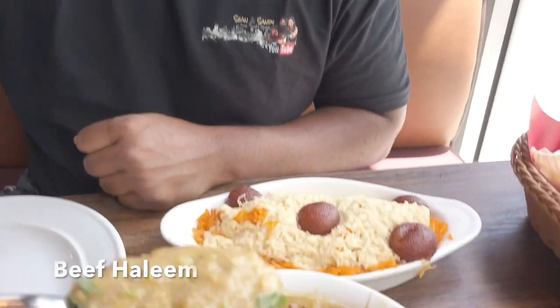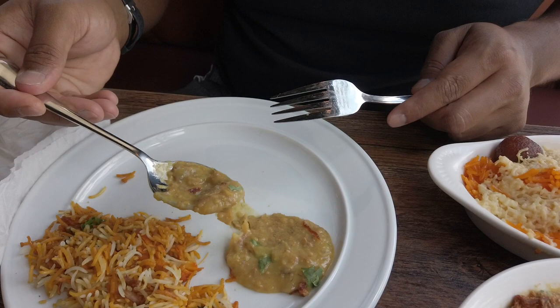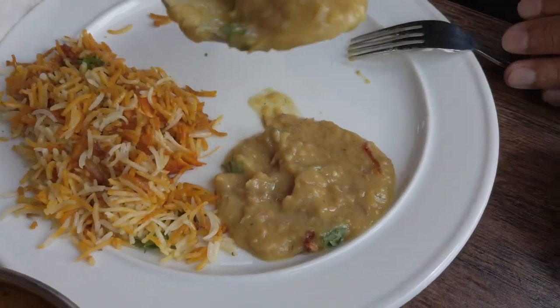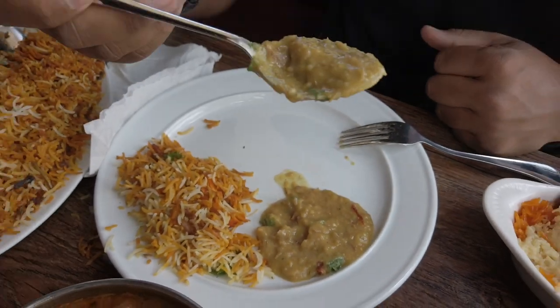Now I'm gonna try the beef haleem. I've actually never had haleem officially — I've had something similar but not beef. It looks really good, more of a lentil curry, which I like. It's got some shallots on top. There are little pieces of beef cooked into the curry — it's long-term cooked. So outstanding. It warms you up. Thumbs up from me. This is comfort food at its best.